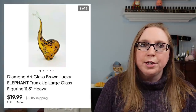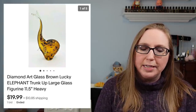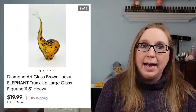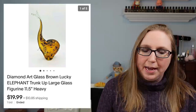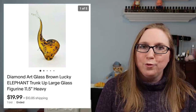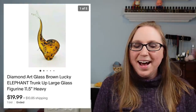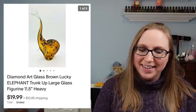Next item came from a yard sale — I probably paid about a dollar for it. It was an art glass elephant, very large and very heavy. We said a prayer before we sent that one out, but it arrived in one piece. That sold for $19.99.